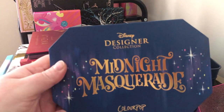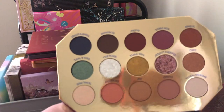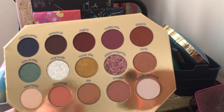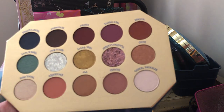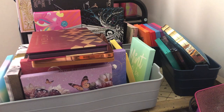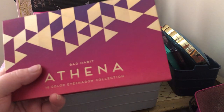Next we have the Disney Designer Collection Midnight Masquerade palette. I didn't get it when it first came out either — I got it later when it restocked. I thought at first it looked too much like "It's a Princess Thing," but I went back and got it because I realized this has deeper tones and because I decided to collect all the ColourPop Disney palettes.